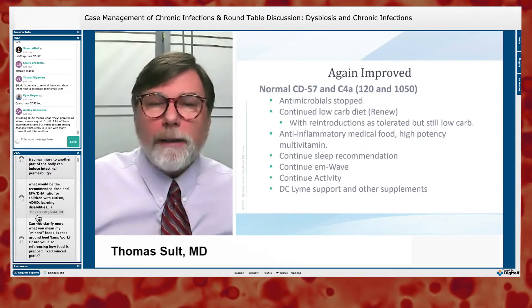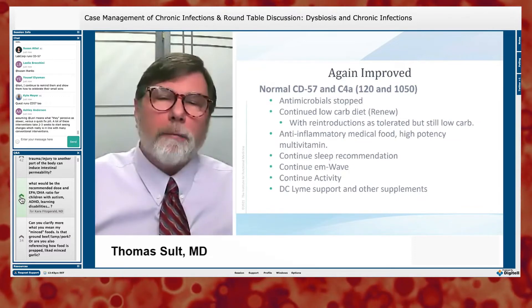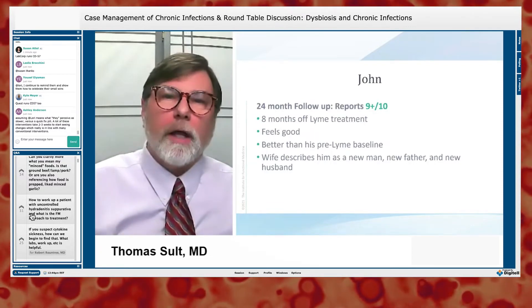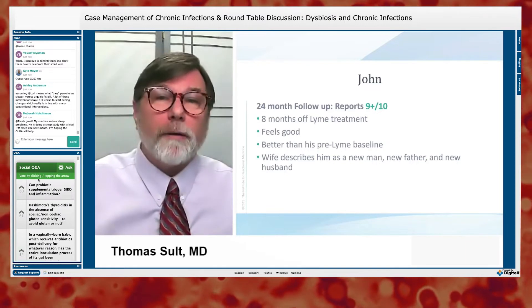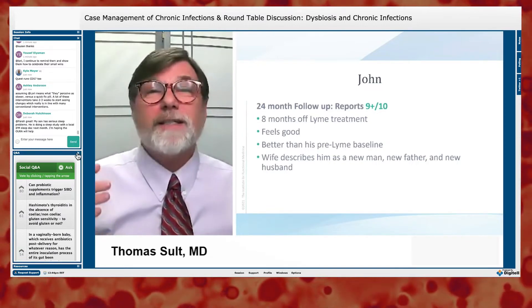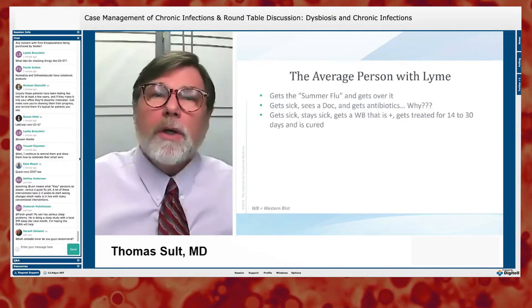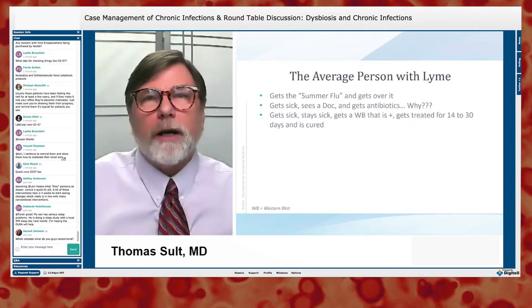At the 24-month follow-up, he's still a 9-plus — eight months off Lyme treatment. He's feeling pretty darn good, better than his pre-Lyme self. His wife comes in at this visit and says: 'This is a new man, this is a new dad, this is a new husband.'